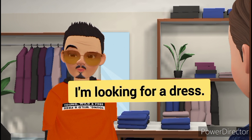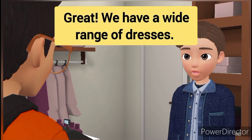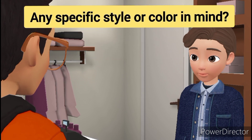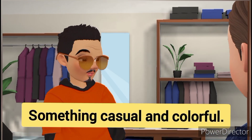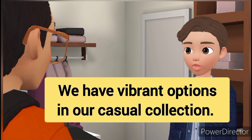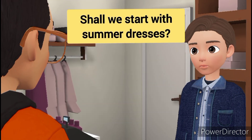I'm looking for a dress. Great. We have a wide range of dresses. Any specific style or color in mind? Something casual and colorful. We have vibrant options in our casual collection. Shall we start with summer dresses?